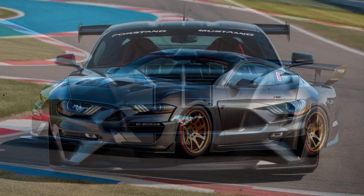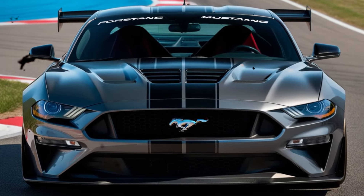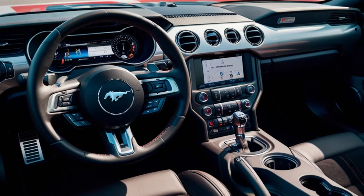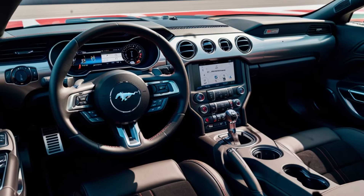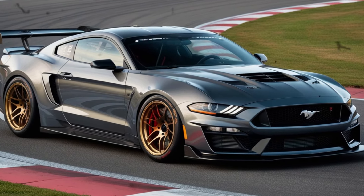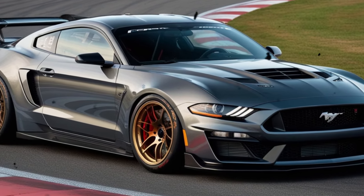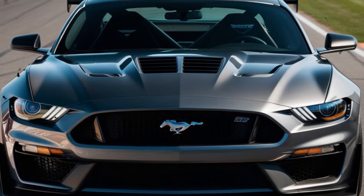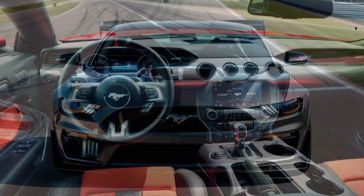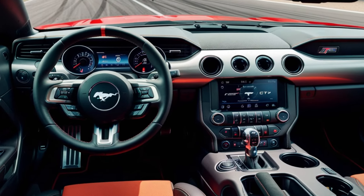Let's take a closer look at what makes this Mustang so exceptional. Under the hood lies a monstrous 5.2-liter V8 engine, cranking out a whopping 760 horsepower and 625 pounds-foot of torque. That's a considerable bump from its predecessor, making the GTD a force to be reckoned with on the track. The engine is paired with a 7-speed dual-clutch transmission, allowing for lightning-quick shifts and precision control.